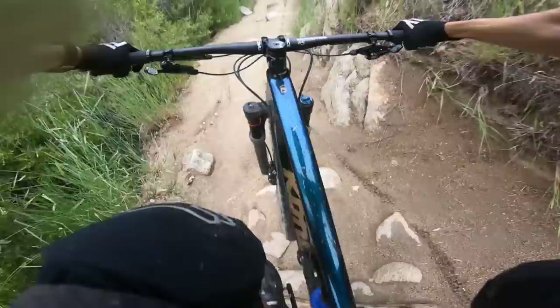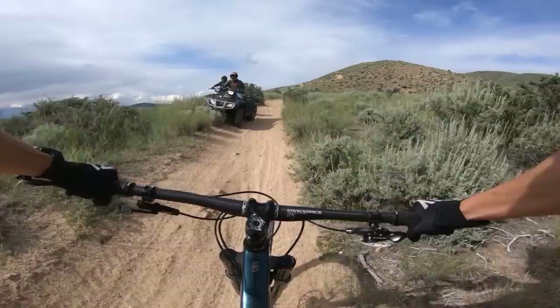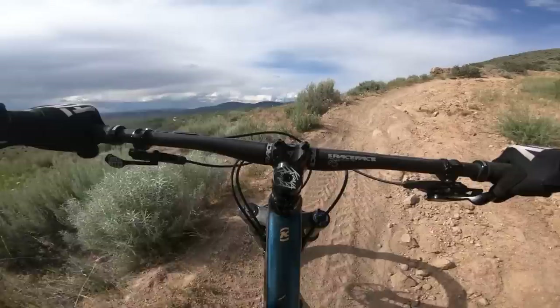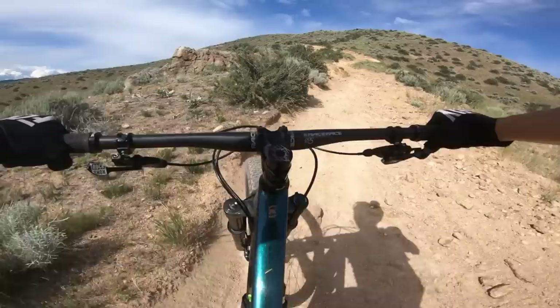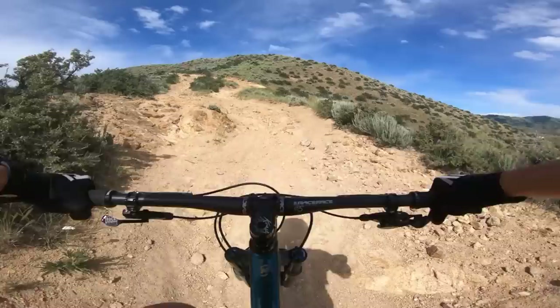Any boundary felt on the descents was thrown out the window when it came to a climb — the bike is an absolute savage. At first I wasn't sure about its climbing chops and would have preferred a bike a couple pounds lighter, especially at my weight. But at 100% anti-squat and the aggressive seating position, I never felt like I was being robbed of energy. I didn't have any interest or need in flipping the climb switch, though a climb switch front and rear would be welcome during a race.